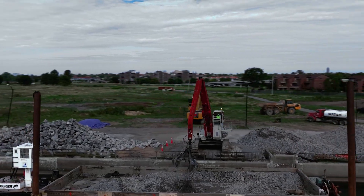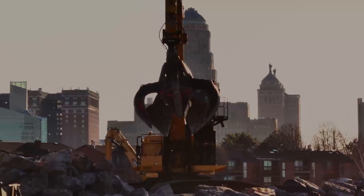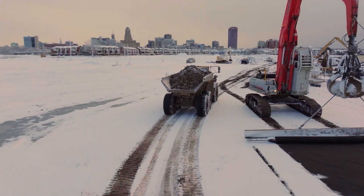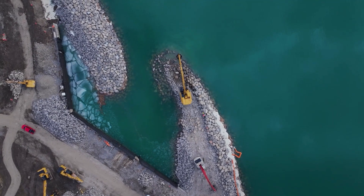First, they had to excavate behind that seawall. They removed all the old concrete, they reinforced some of the hundred-year-old timber underneath the old seawall, and then started to build what you see here today. All of those rocks — 4,000 truckloads of rock — had to be brought in to build that shoreline.